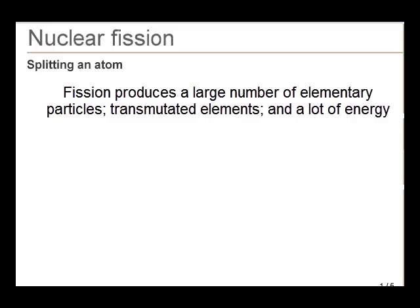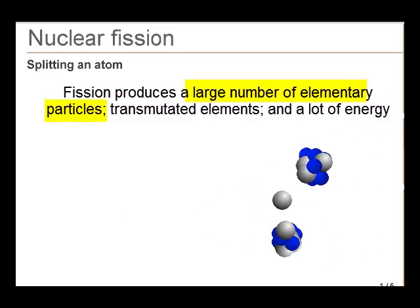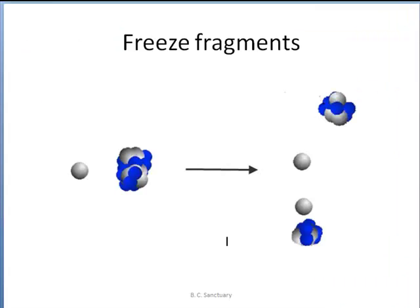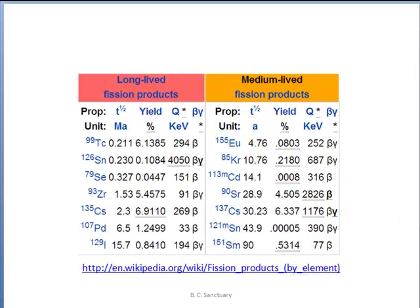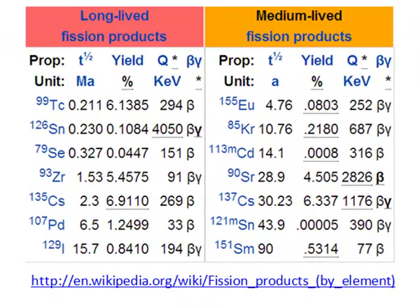When Uranium-235 undergoes fission, it produces a number of smaller elements. What are those smaller fragments? Certainly there are neutrons, beta particles, gamma rays, and a large production of energy. In addition, there are elements — radioactive isotopes and fission products.